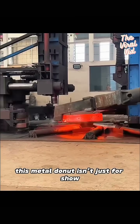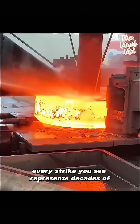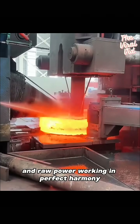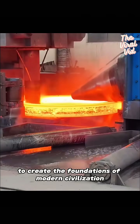This metal donut isn't just for show. Parts like these are critical for nuclear reactors, jet engines, and massive wind turbines. Every strike you see represents decades of engineering expertise and raw power working in perfect harmony.